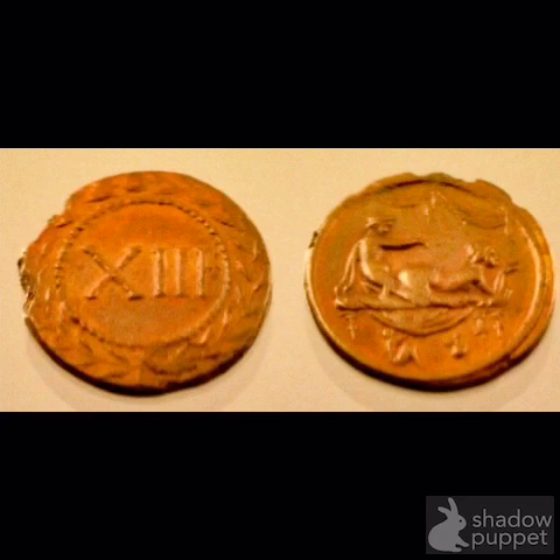Spintriae were used instead of ordinary coins to circumvent the law that bringing currency bearing the emperor's image into a brothel was treason. However, some claim that it's unlikely they were used as brothel tokens, for numerous reasons, such as their appearance in bath houses but never in the ruins of actual brothels. Perhaps they were tokens in a game whose rules are unknown to us.